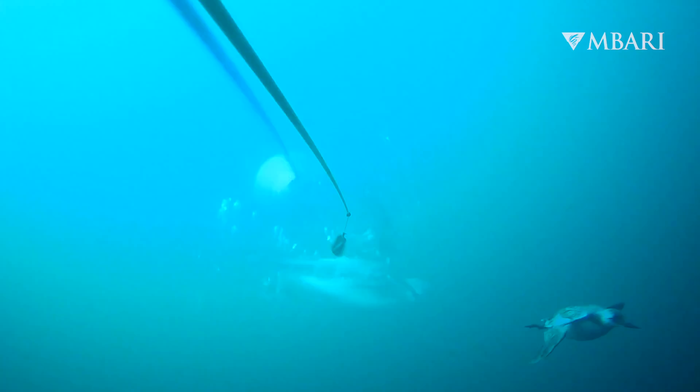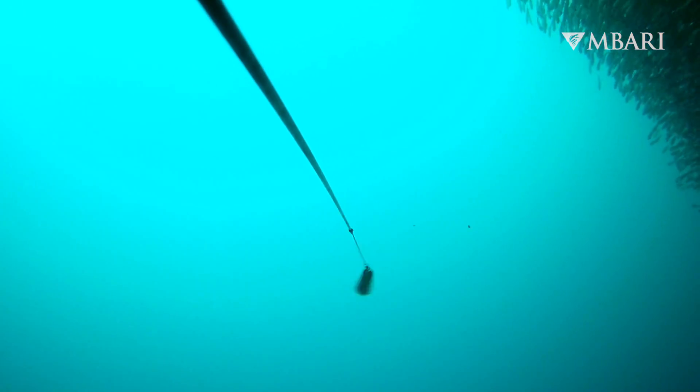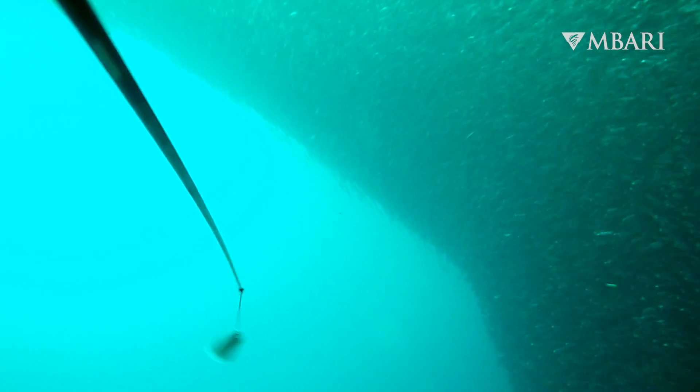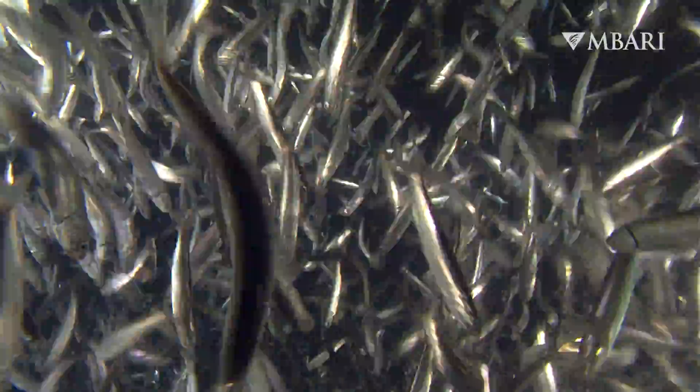We were seeing common murres diving down at a hundred feet below the surface. It's exciting to see not only these marine predators, but we're also seeing the prey. We're seeing pools of northern anchovy, and these really are the lifeblood of Monterey Bay. You have these upwelling processes that create all this productivity, and then the anchovies come in to feed on it — and really, the predators then follow the prey.